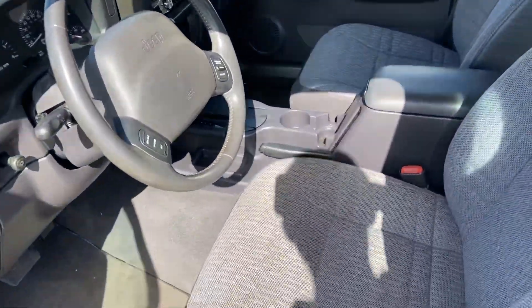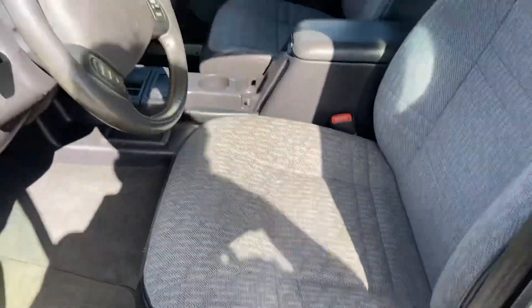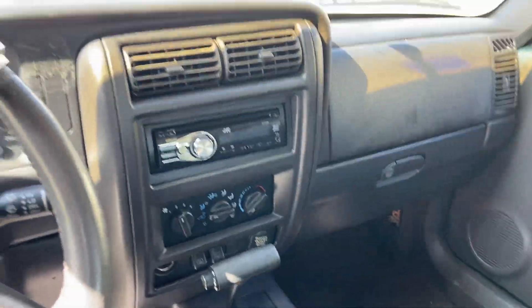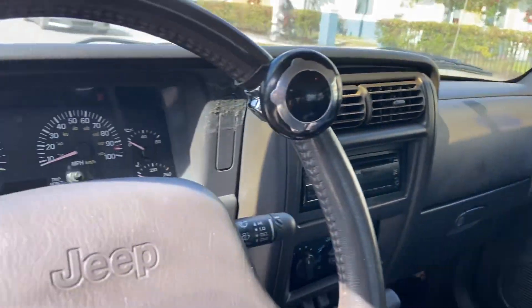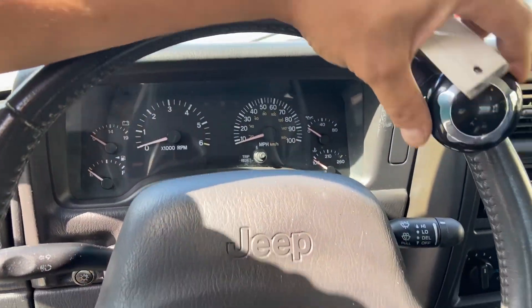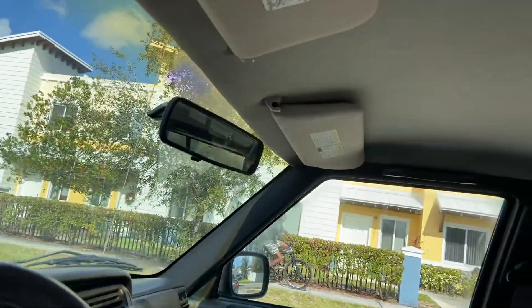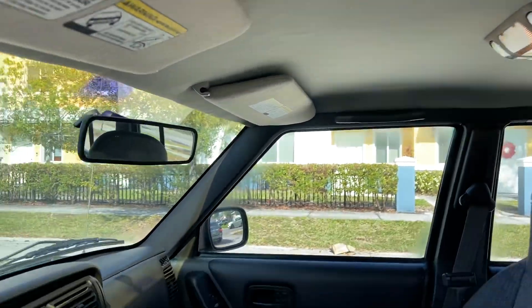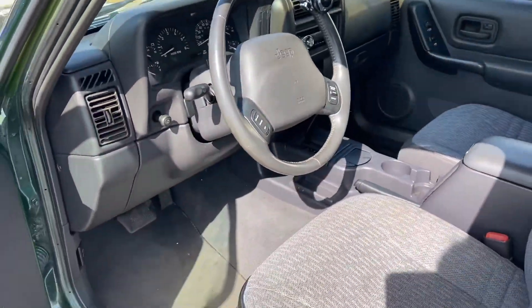The interior is very nice with gray interior cloth, already has an aftermarket radio. Nice steering wheel, steering support, headliner is in very very good condition. Let's check the back seat.